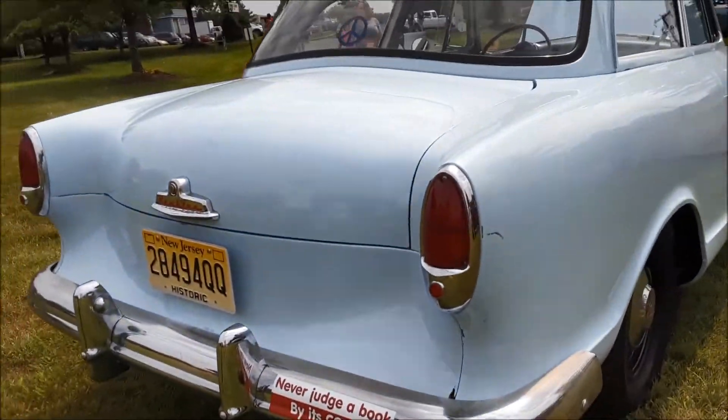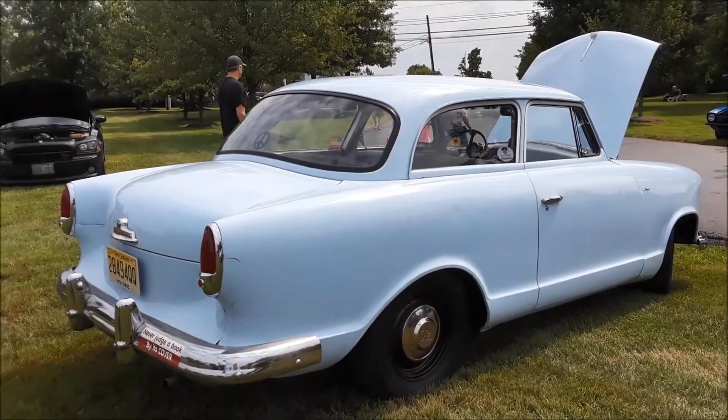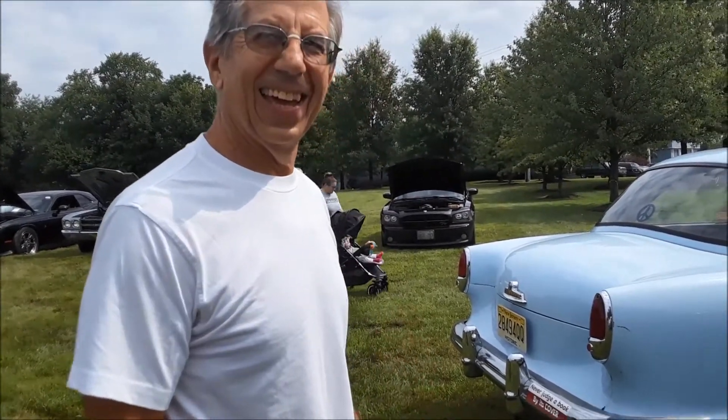George, this is absolutely a tremendous build. Well, thank you. There are cars here that are much nicer, but it's neat to ride around in it. How many other Rambler Americans do you see here? I only see one so far. There you go — they are rare.